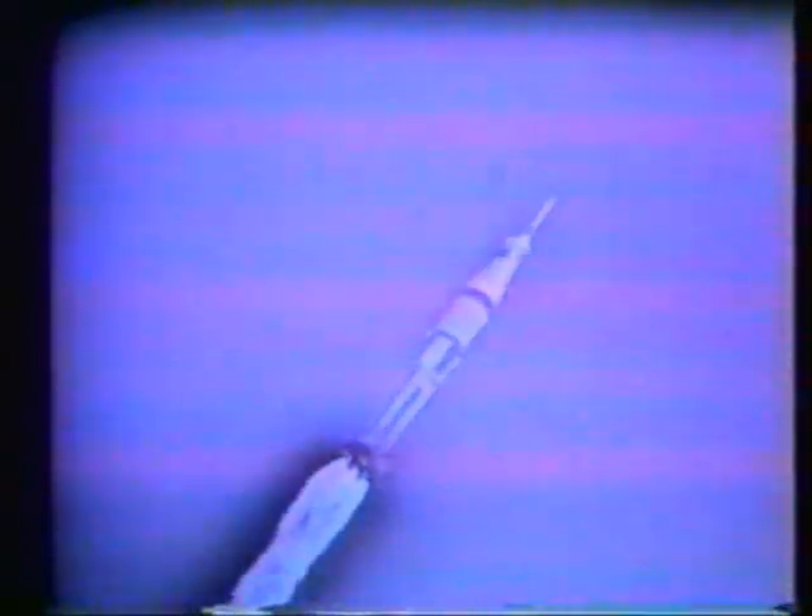Wally Schirra, Don Eisele, Walter Cunningham — the latter two making their first space flight. Wally Schirra on his third, riding that big spacecraft into orbit.